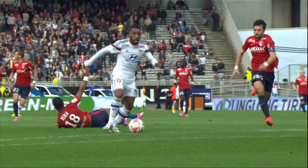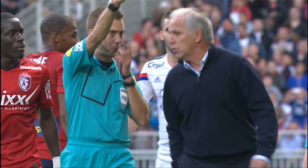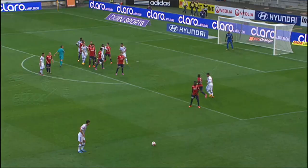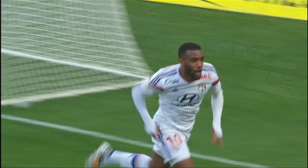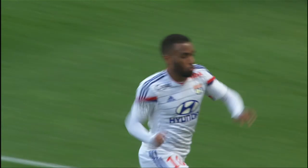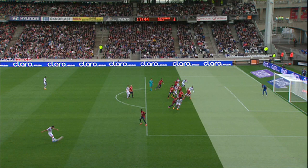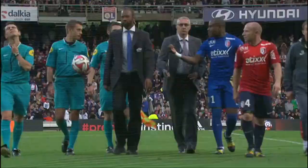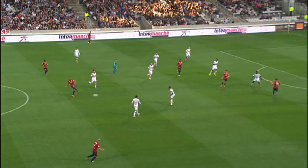An excellent finish from the man who has not been called up to Didier Deschamps' France squad for the upcoming international friendlies. 1-0 became 2-0 on the stroke of half time, with Lacazette getting on the end of Yohann Gourcuff's free kick — Gourcuff making his first start for Lyon in six months — but as you can see on the replay, Lacazette was in fact offside. A couple of words from Florent Balmont and Enyama for the referee and his assistant at half time.